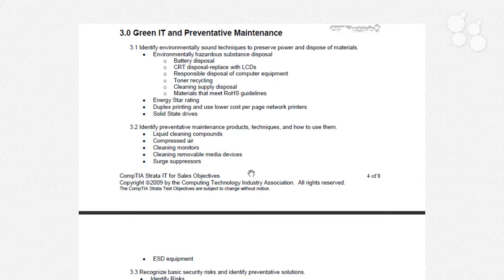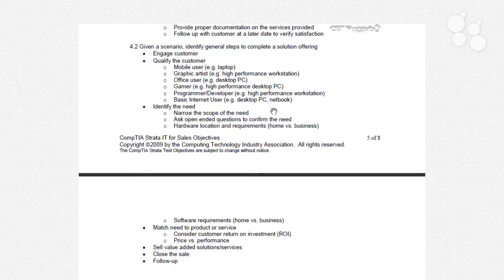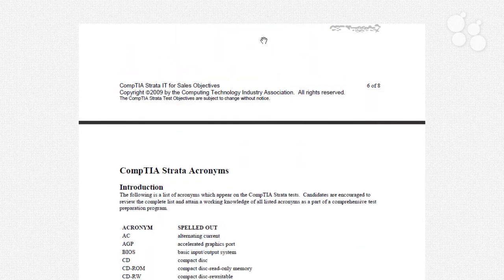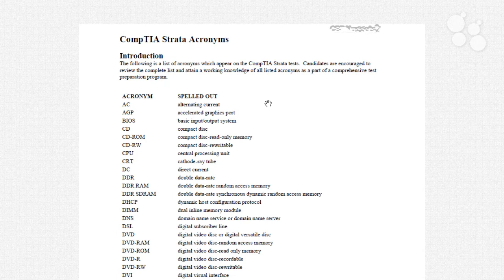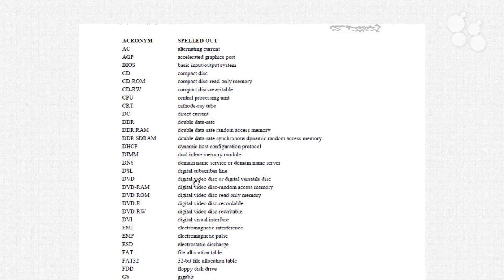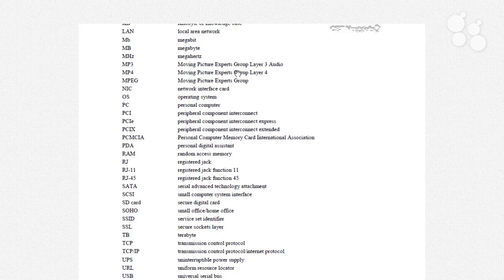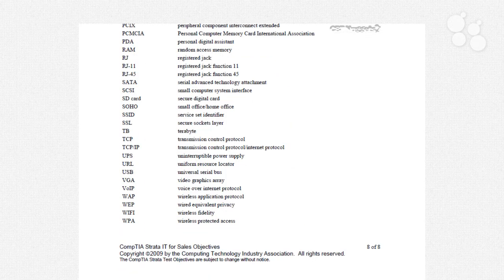Here we have the green IT and preventative maintenance section. As is the case in many CompTIA skill sets, they not only give you the hard technical skills but also what are called the soft skills — in this case, sales and communication skills. There's actually quite a bit to do there. At the end of the roadmap, CompTIA will almost always give you a list of acronyms and initialisms spelled out for you. By the end of this training, you will have gained familiarity with every single one.